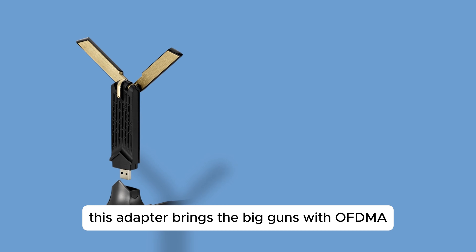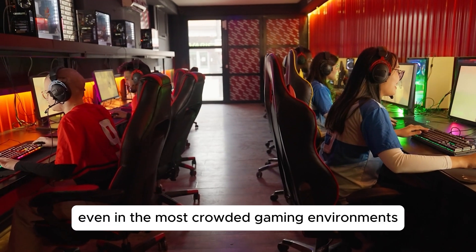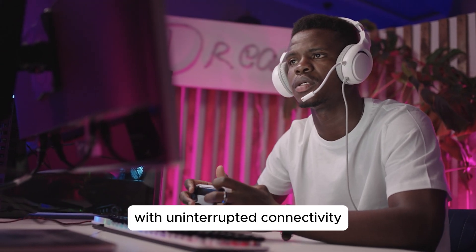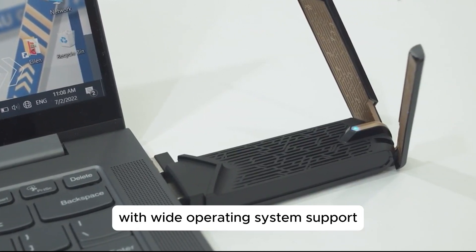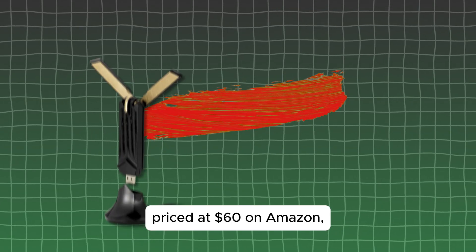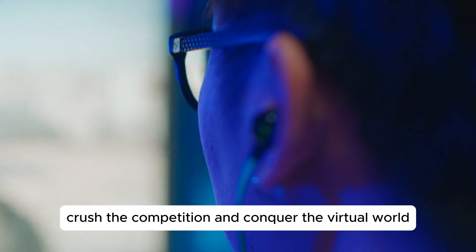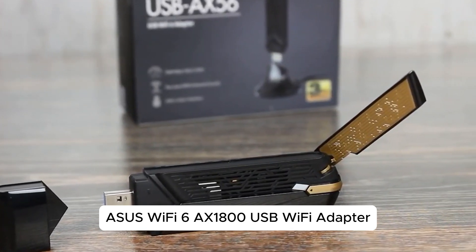This adapter brings the big guns with OFDMA, MU-MIMO, and BSS coloring technologies, ensuring faster transmission even in the most crowded gaming environments. Equipped with an external antenna and cradle, this adapter ensures a powerful Wi-Fi signal that blankets your gaming setup with uninterrupted connectivity. Forget about complicated installations — this adapter is plug-and-play, making it a breeze to set up with wide operating system support. Priced at $60 on Amazon, the Asource Wi-Fi 6 AX1800 USB Wi-Fi adapter is your ticket to gaming glory. The link is in the description.